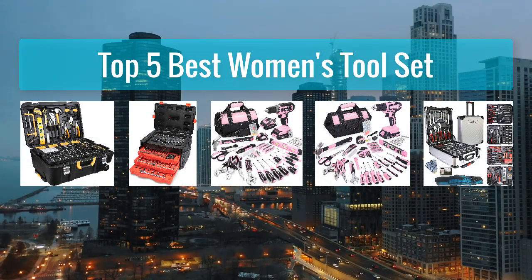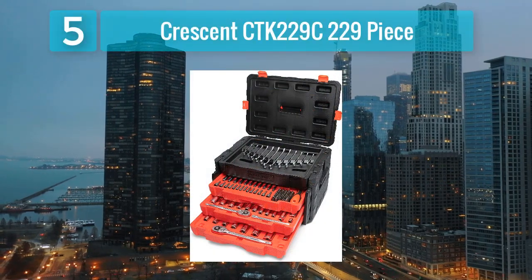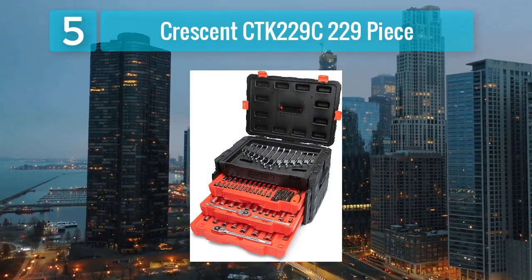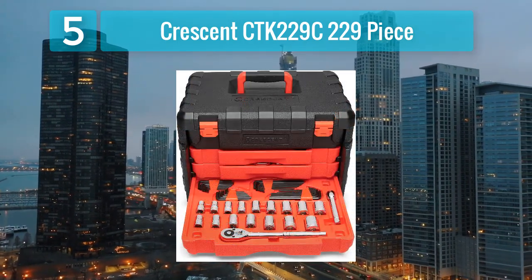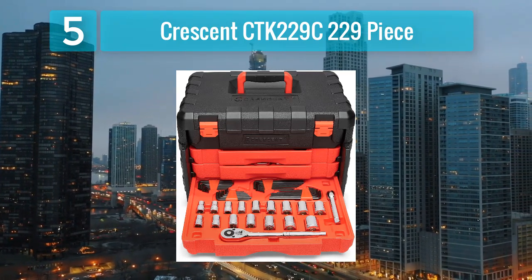Top 5 best women's toolsets. Number 5: Crescent CTK229C 229-piece toolset. The Crescent CTK229C 229-piece toolset is a reliable and comprehensive option for women who want a well-rounded collection of high-quality tools. Crescent is a reputable brand known for producing durable and functional tools, and this set is no exception.